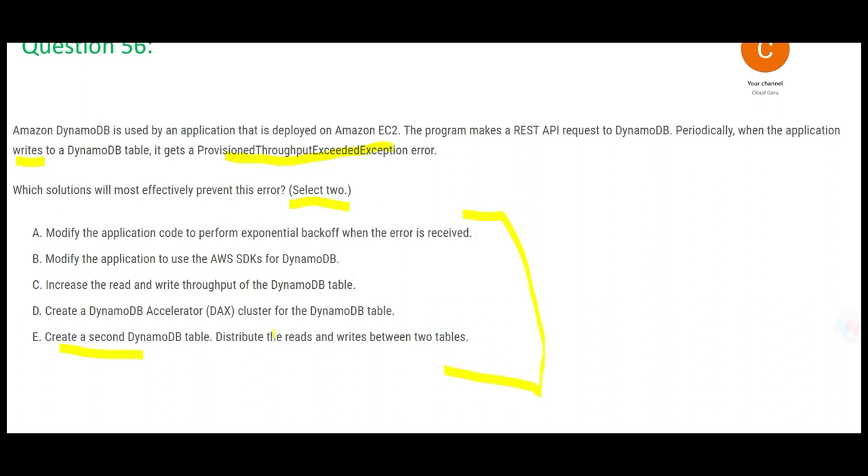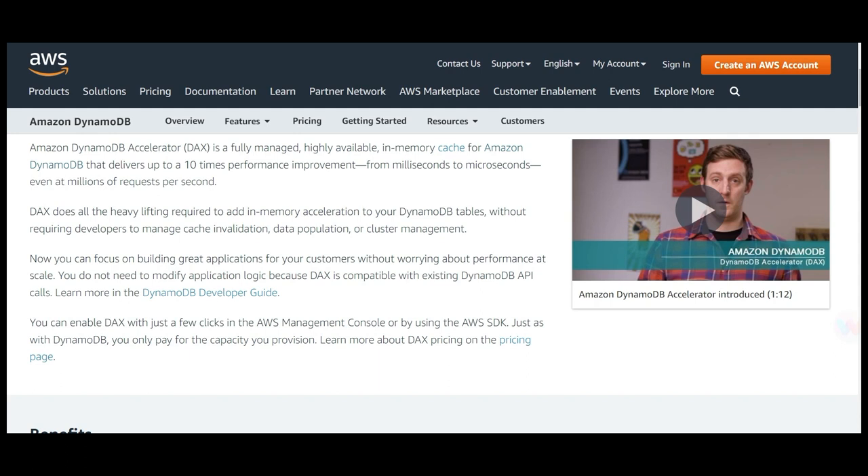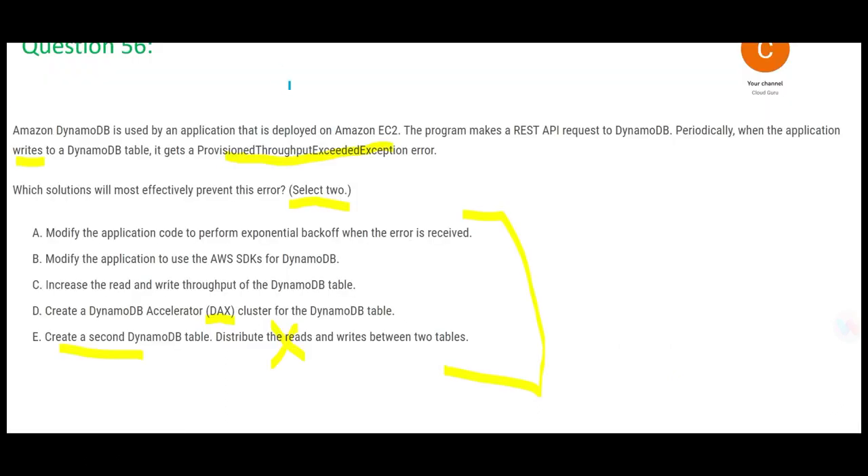Option D suggests using DynamoDB DAX, which is an in-memory cache. Cache helps only with read operations. Are we talking about reads in this question? No, we are talking about writes. So for writes, DAX will not be helpful — strike that out.